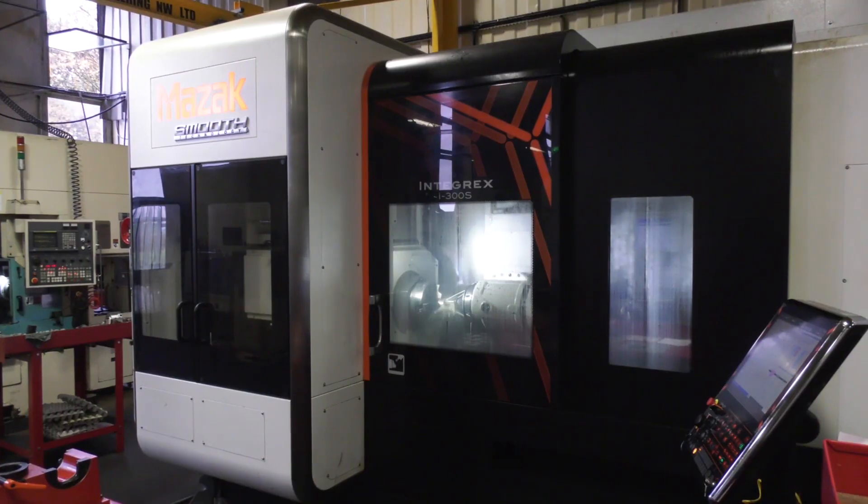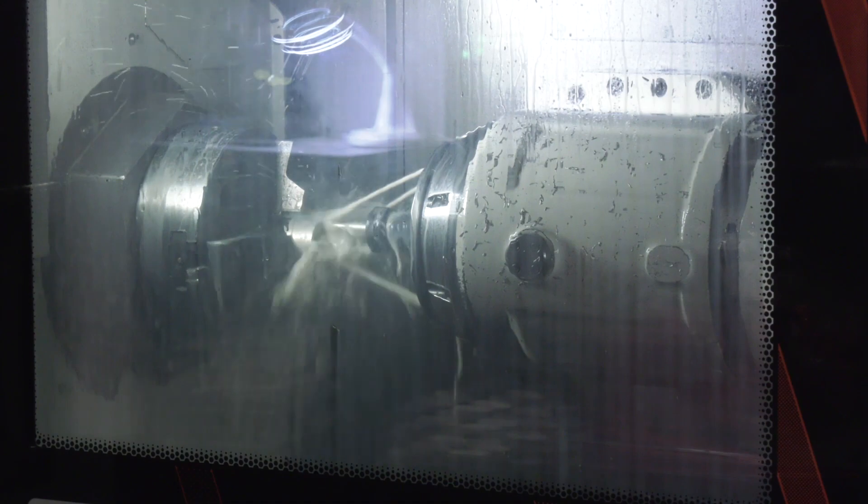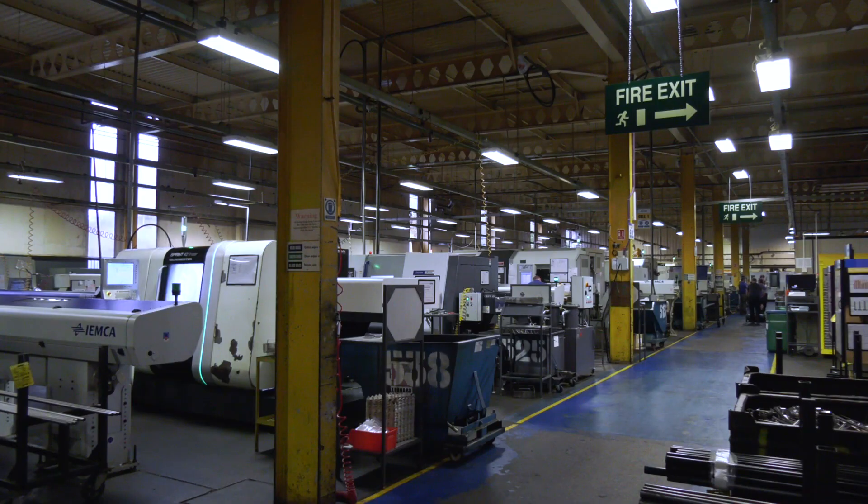Bryken is a huge organisation — you can't fail to be impressed by the place. They've got 47 machines running at the moment, and 30 of those machines are using Cogsdill's bur-away deburring tools.